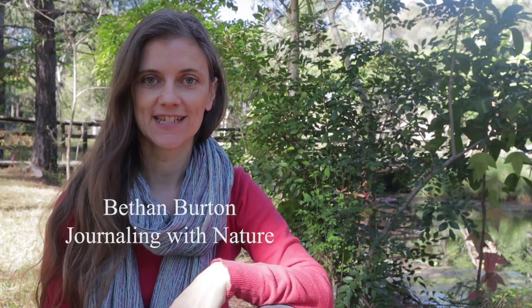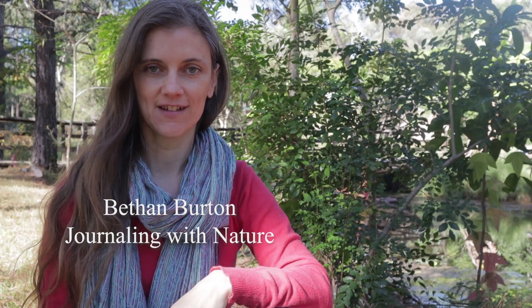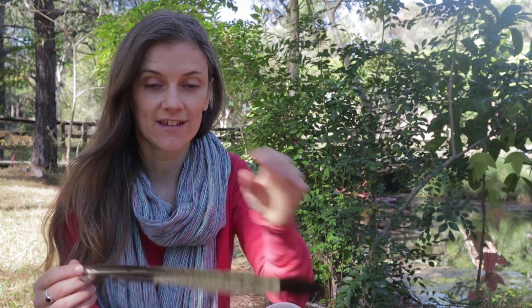Hello and welcome to the fourth day of International Nature Journaling Week. Today it's all about nature finds — little treasures that you've picked up along the way, maybe on a walk. Something that reminds you of an outdoor adventure, like a stone, maybe a pinecone, or a feather.